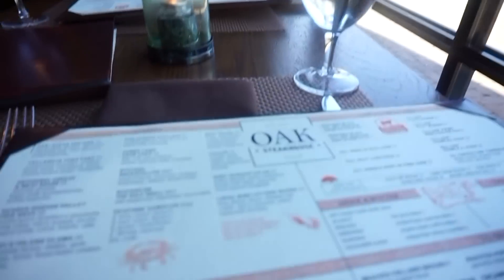Hi guys, so we're just eating lunch and we're at Oak Steakhouse. We're at the Avalon. We came here the other night to see Power Rangers at Regal, so we just came back to have some lunch.